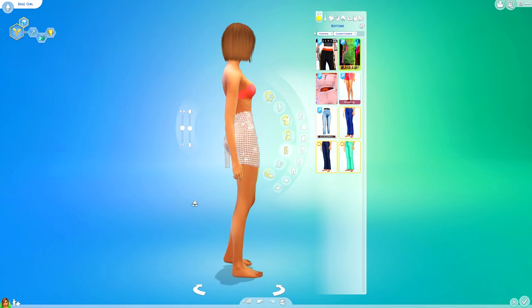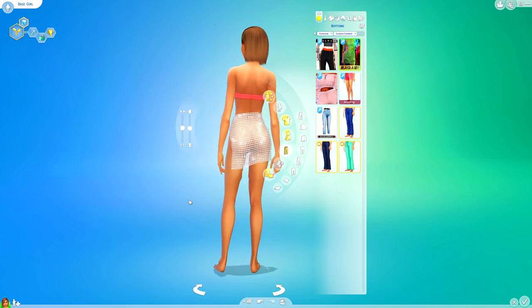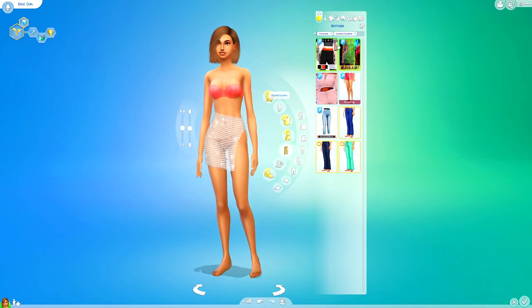This one is the one we already looked at and said is not going to stay in my game because she's basically naked.